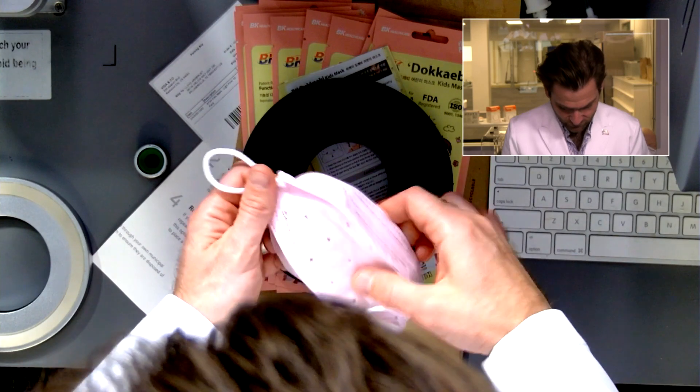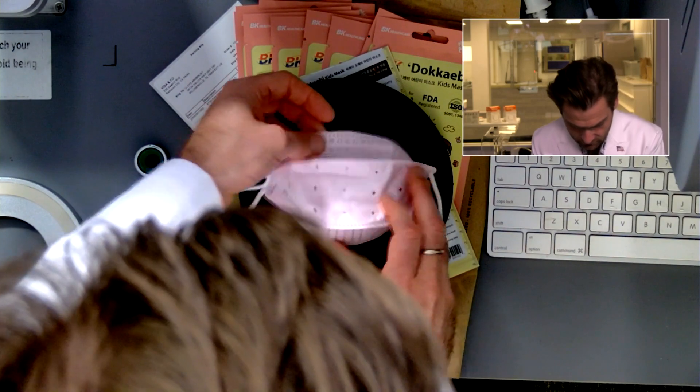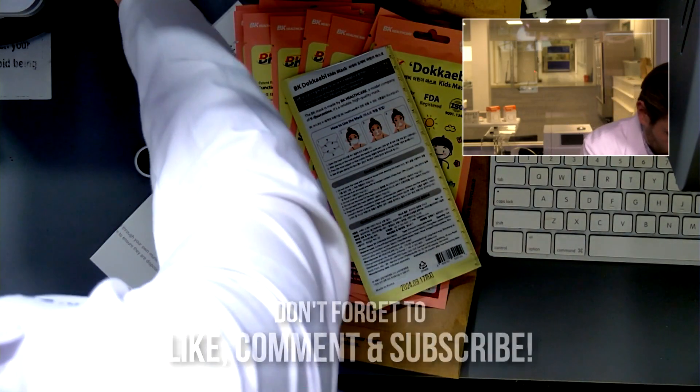Interesting design too - I've never seen this. BK Healthcare, made in Korea. Wow, I like this construction. It's really good. Let's get it in the clamper. I love an adventure - adventures in masking!